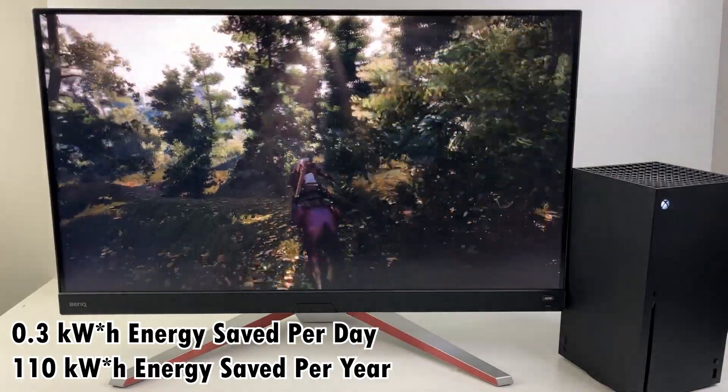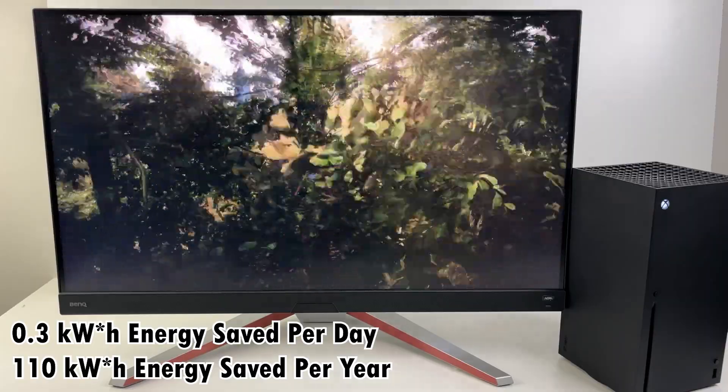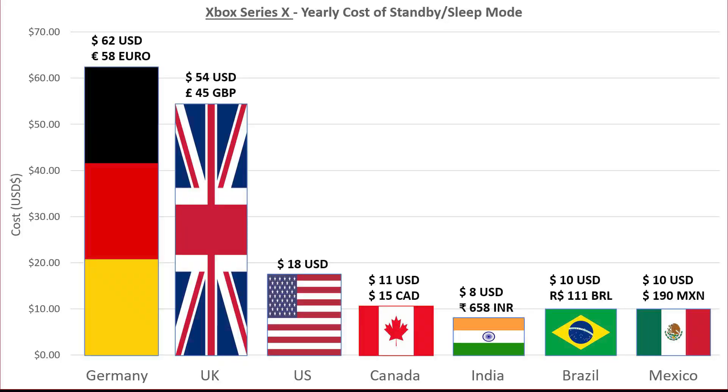That's about 0.3 kilowatt hours of electricity savings per day, or 110 kilowatt hours per year. If you live in a country like Germany, where electricity prices are some of the highest in the world, that's a whopping 58 euros in savings over a year. 45 pounds a year of savings in the UK. For the US, the number doesn't look too bad, about $18. And for me personally here in Canada, about $15 Canadian.